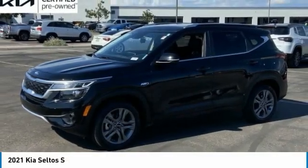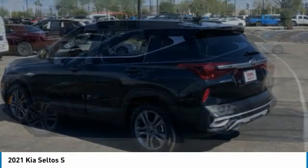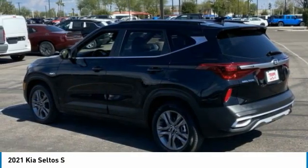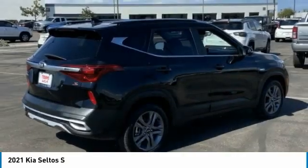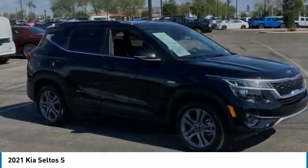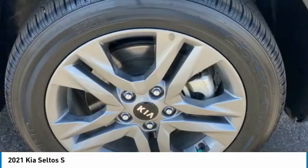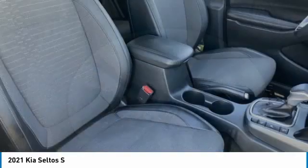Stop by and take a look at the 2021 Seltos. The Kia Seltos is sure to stand out with its appealing front end. Additionally, the Seltos offers a robust number of interior features and a large amount of space for a small SUV. This vehicle has less than 30,000 miles. Here are some of this vehicle's great options.